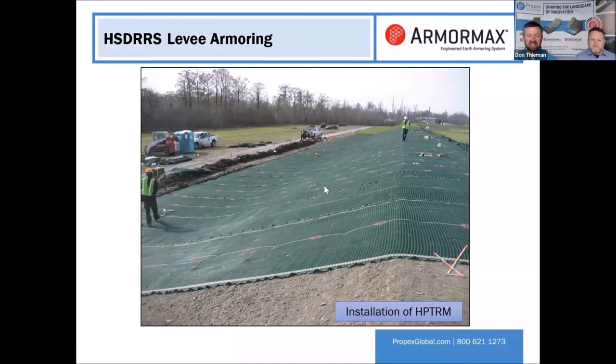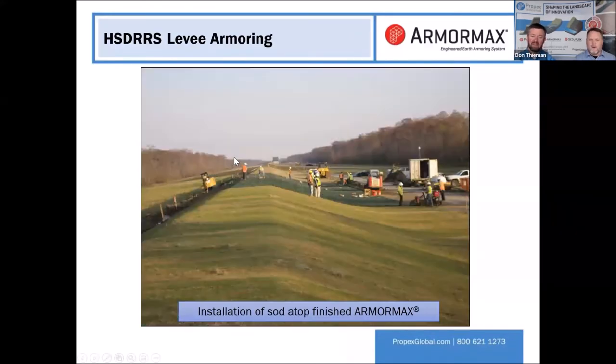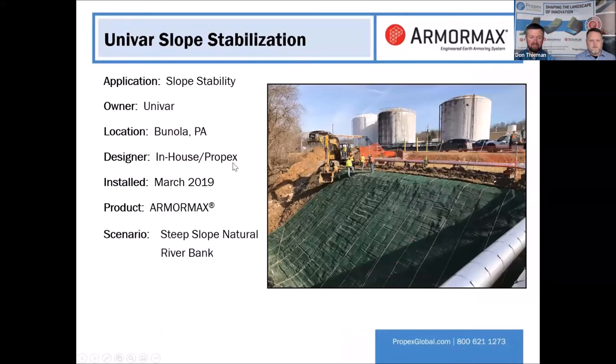This is what installation on a levee looks like. We've got the HPTRM on the levee with some sod coming in. You can run equipment across this — the material is so strong that, from a productivity standpoint, you can run tracked equipment as long as you don't turn too hard on it. Rubber tire equipment is even better. Cleated equipment we wouldn't recommend.